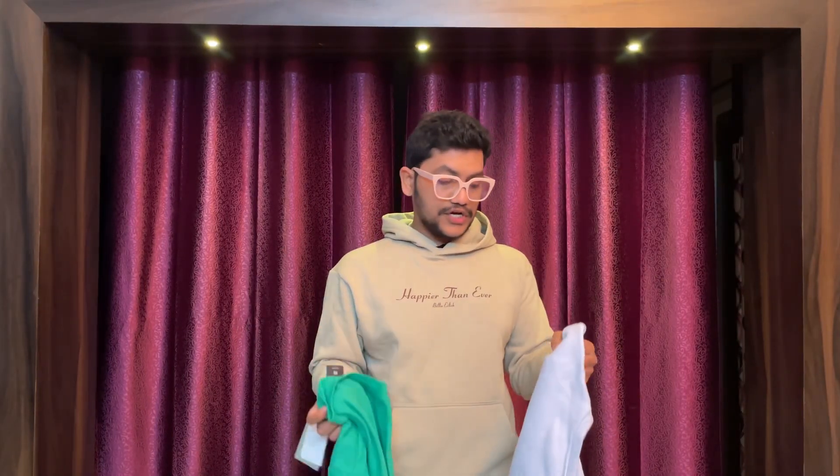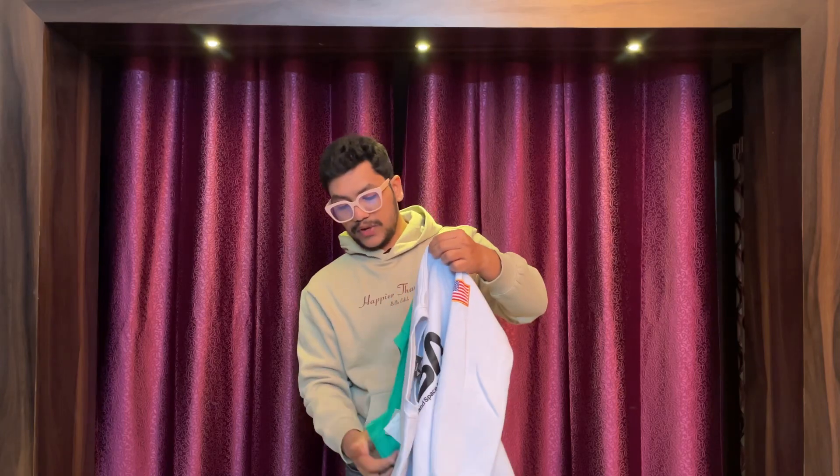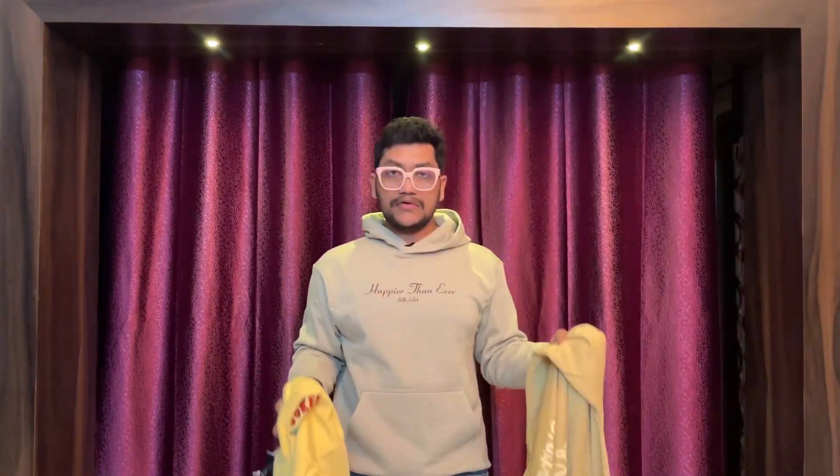Now I have some crew neck sweatshirts. On my left is a medium size and on my right is a large size — both are regular fit. The blue NASA one is medium and the green one is large. There's about a two-inch difference in the shoulder line. So for regular fit, you should choose your standard size — if your size is medium, go with medium.